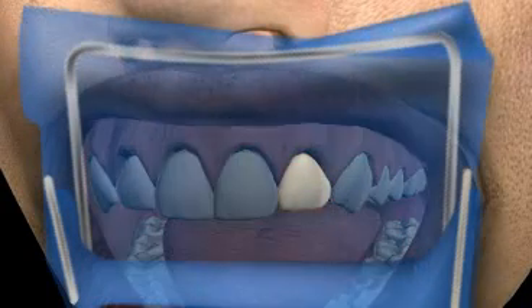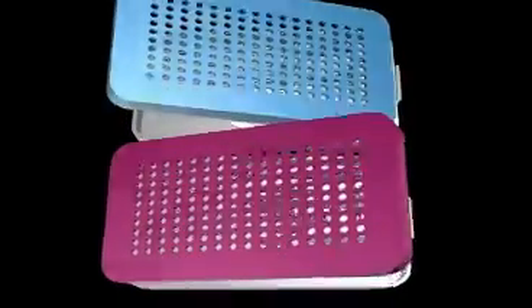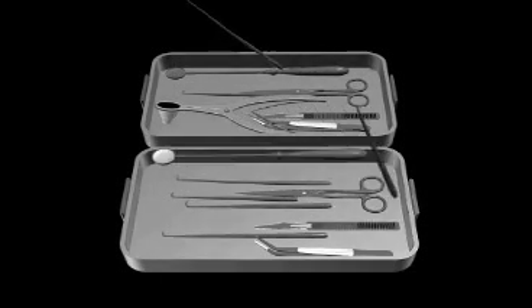An endodontologist always works with a rubber band, some visual aids — for example, magnifying glasses or a microscope — and sterile root canal instruments. To find out more about these, check out the videos entitled Rubber Band, EndoBox, and Root Treatment Complications.